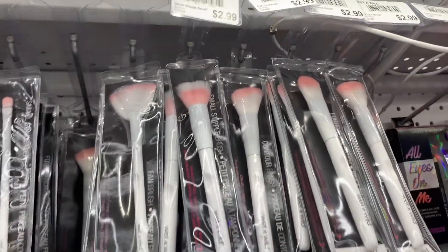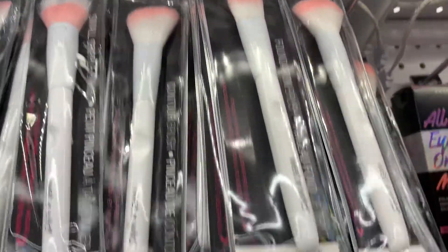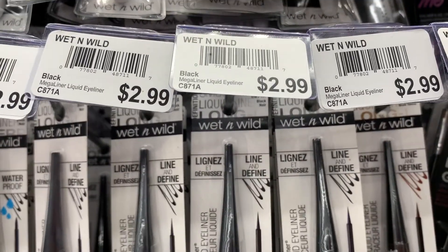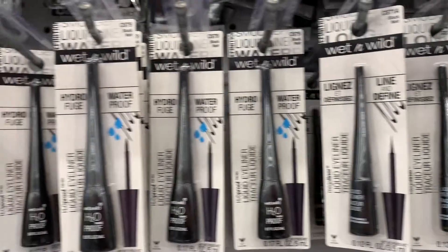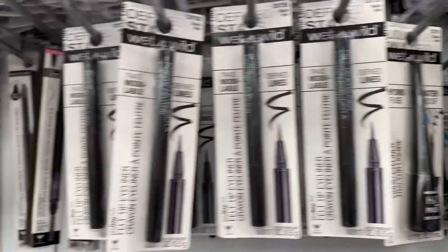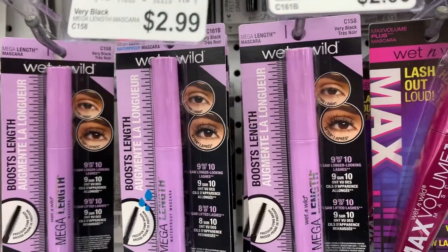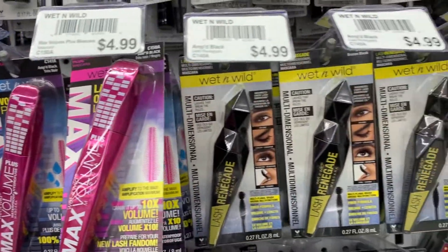The Wet & Wild brushes are $2.99, and the liner is also $2.99. They actually have quite a selection of different kinds here — a little pot with all the different colors and also the actual liners. And then all the mascaras as well, a quite good selection of mascaras at $4.99.